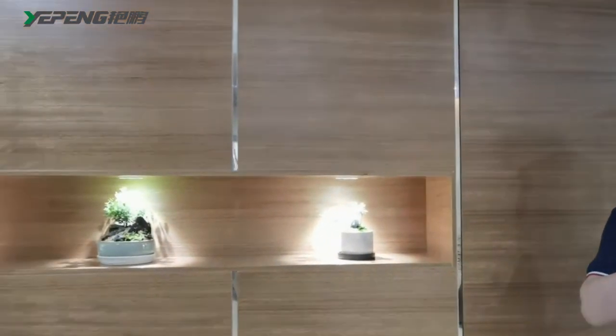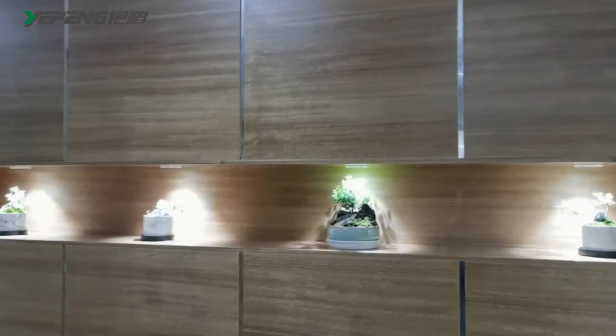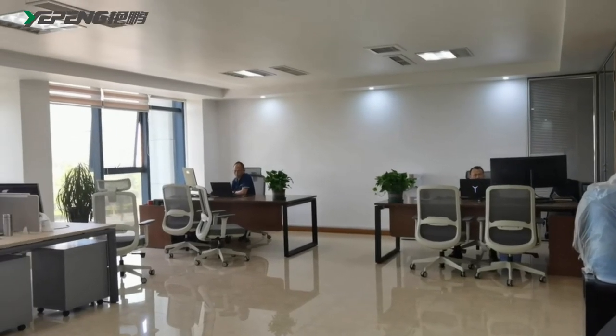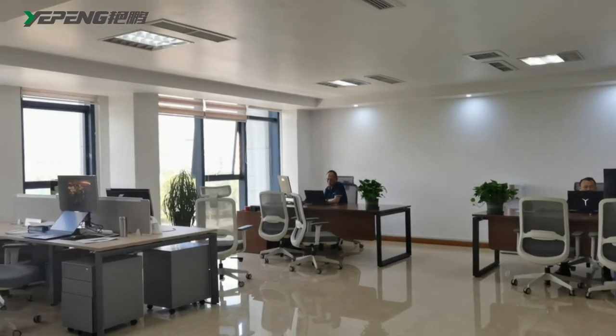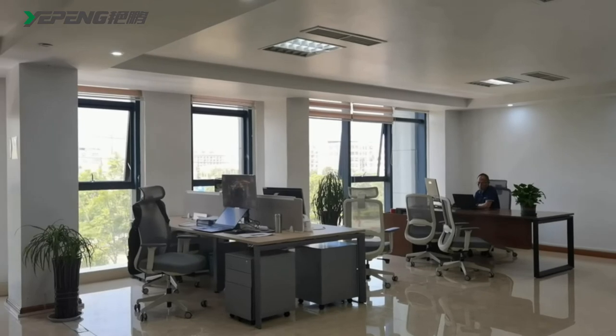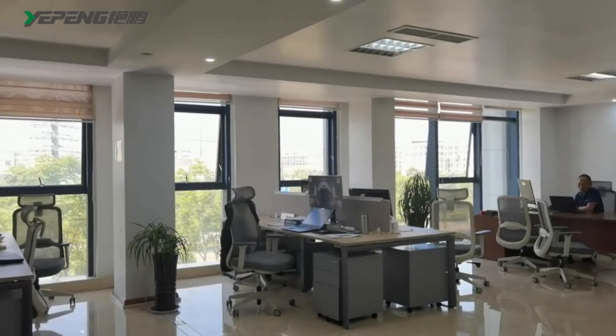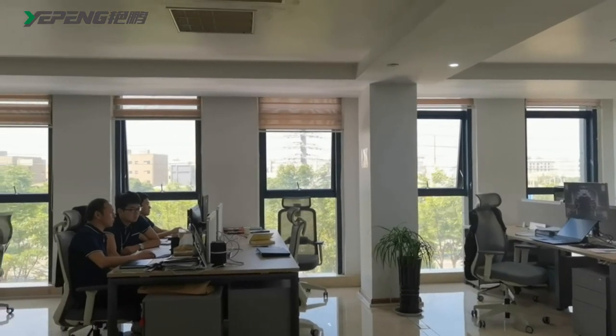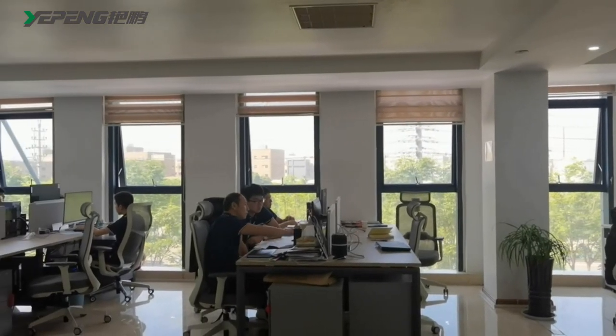Now we are on the third floor. Follow me to visit our technical department. Here is our R&D department. We have six experienced engineers. With our strong technical support, we can make sure to provide our customers good machine solutions and ensure our machines' perfect performance.